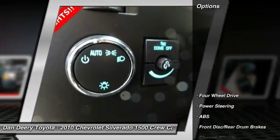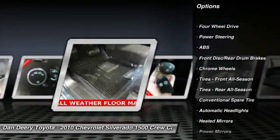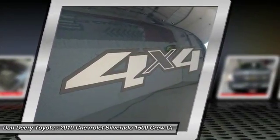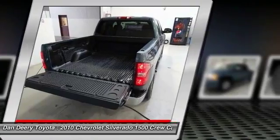Here are some of this vehicle's great options: traction control, anti-lock braking system, keyless entry, stability control, leather-wrapped steering wheel, power steering, driver airbag, adjustable steering wheel, four-wheel drive, and floor mats.